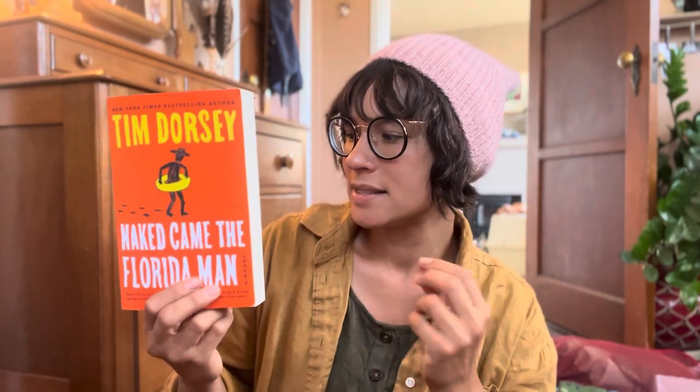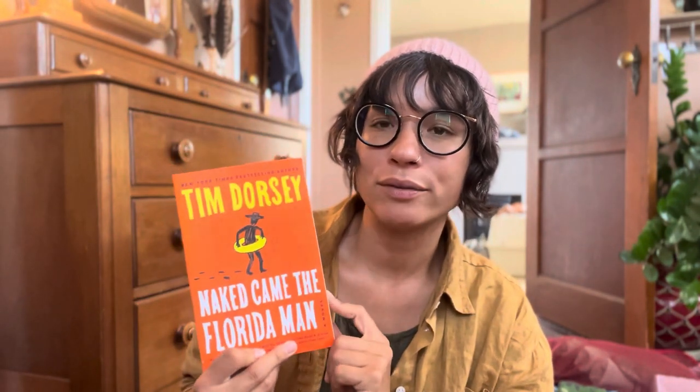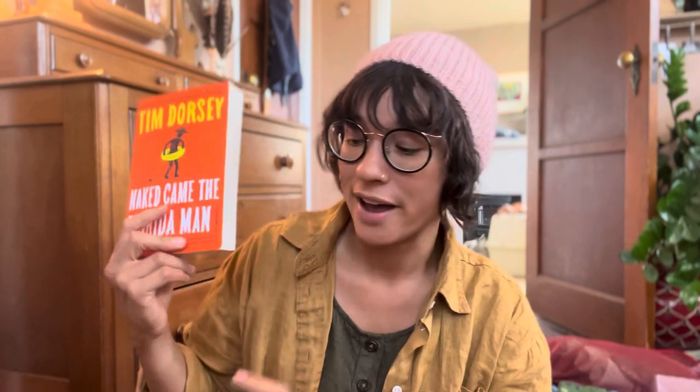This last book I found in San Clemente, California — there was a little library where you give a dollar and take any book, with the dollar going to the public library. It sounds fun and funny; it's a humorous mystery. I think this is going to be the book that Brian and I read aloud to each other in the car, because we have 27 hours of driving ahead of us.